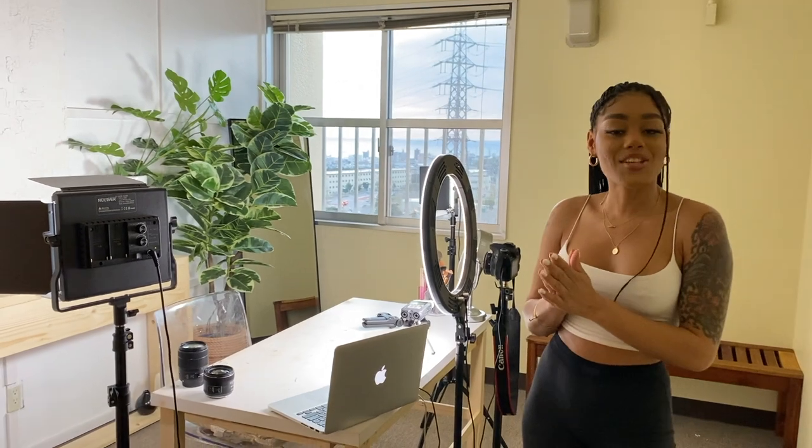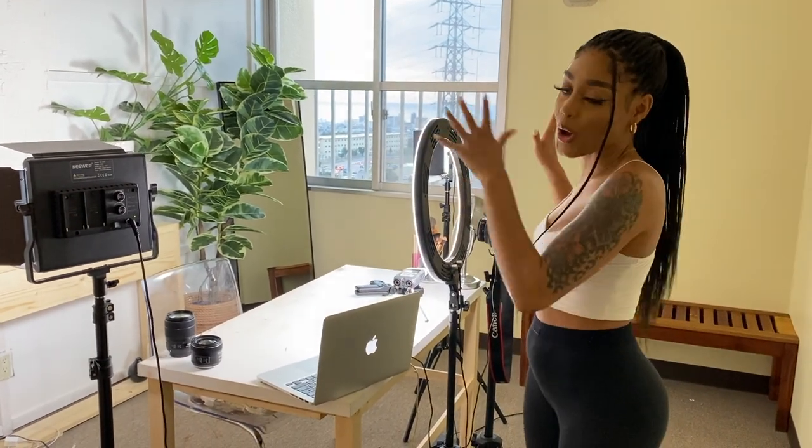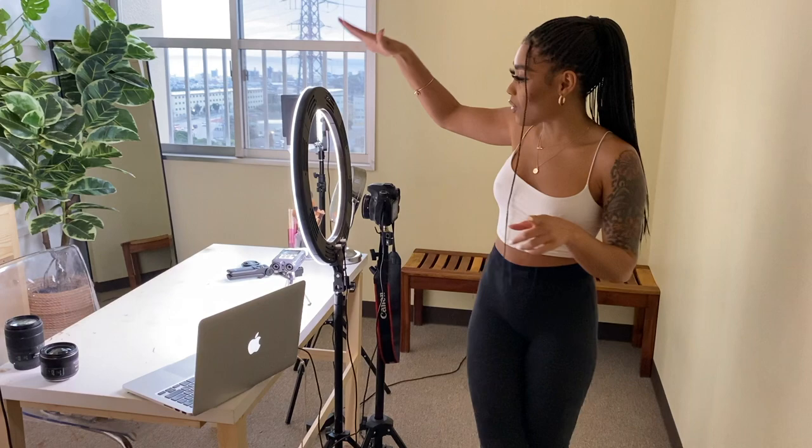I do have Keith filming this for me so I could be in the video and show you guys all the equipment so you can get the full picture. Also, if you're watching this and you're not subscribed, hit that subscribe button below — I'm trying to get to 100K by the end of the year and I can't do it without your help. So now I'm going to talk about my lighting equipment.